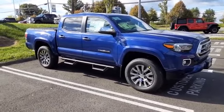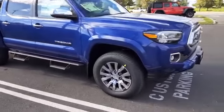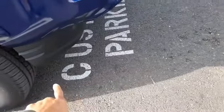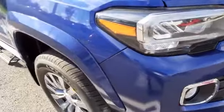This is the Limited trim and this one is in the Blue Crush Metallic. I'm going to come over here so you can see the brushed alloy wheels right there. And then you have the mud guard in the front, an air deflector. You have LED fog lights and headlights over here.